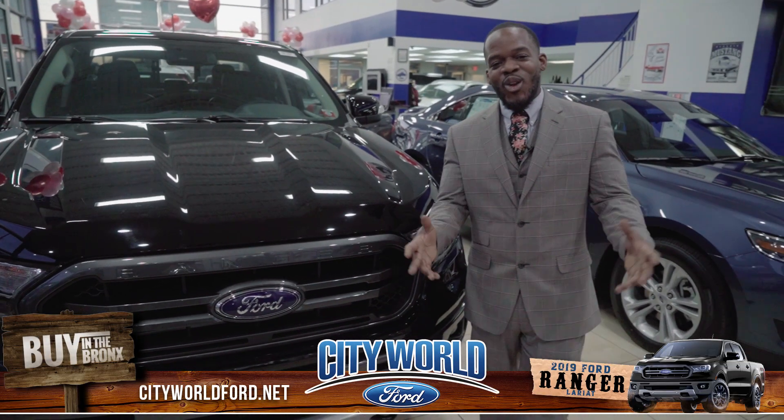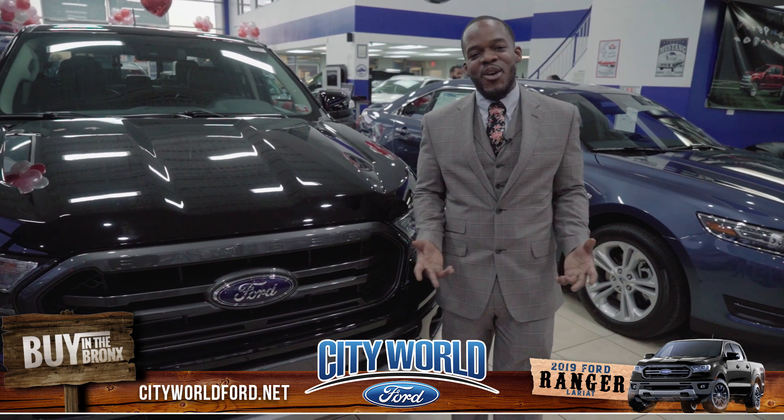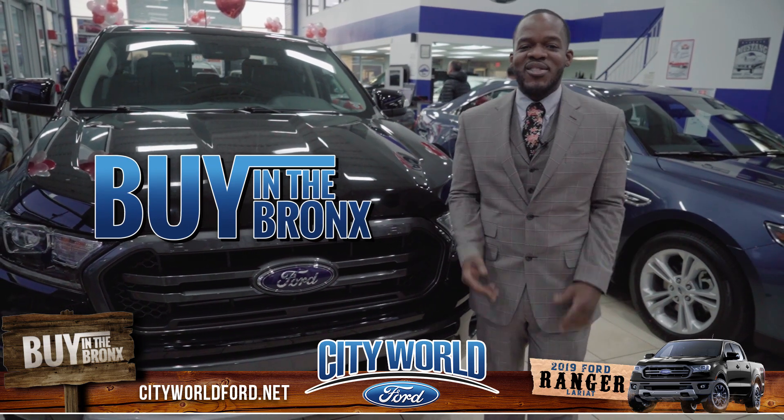Okay guys, we did a whole lot of talking. There's just one thing left to do — let's come on down and test drive this vehicle. You know our location, you know our hours, and you know that it's always better to buy in the Bronx.